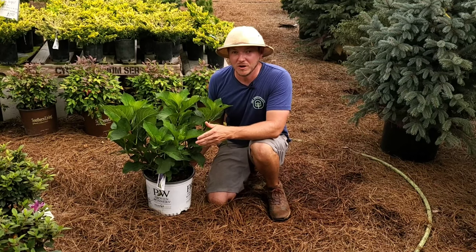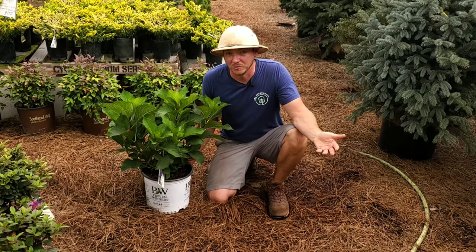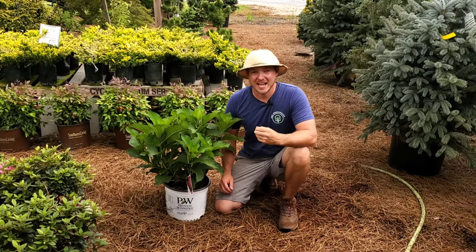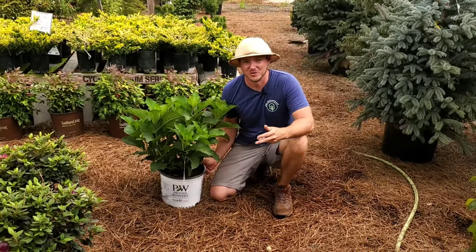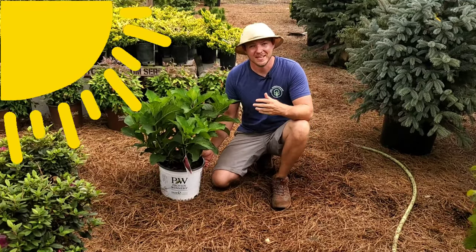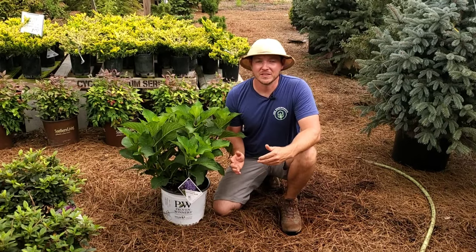With a reblooming hydrangea, if you shear it back in the wintertime it's going to bloom on the new growth, or if you neglect it and don't shear it back it's also going to bloom on the old growth. This is a very durable hydrangea — Rhythmic Blue was actually developed in Michigan of all places, so it can take really harsh cold conditions as well as humid hot conditions like we have here in the south.